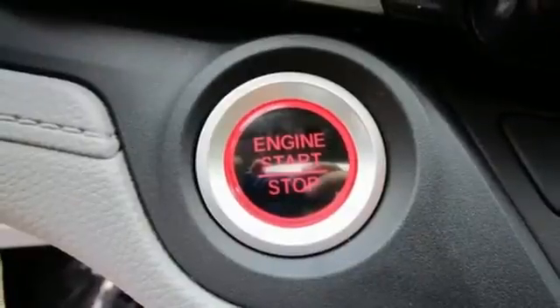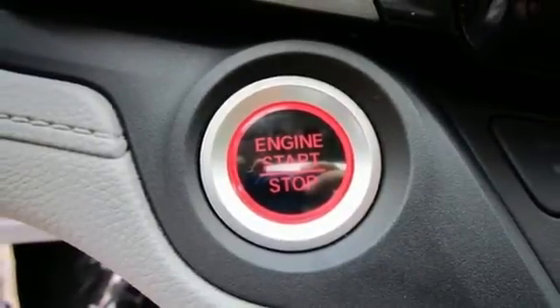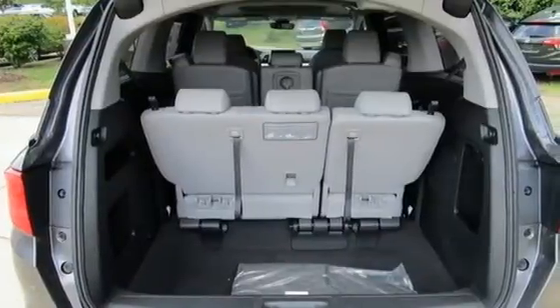V6 engine. Power sliding and tilting sunroof. Digital instrument gauges. And automatic transmission.